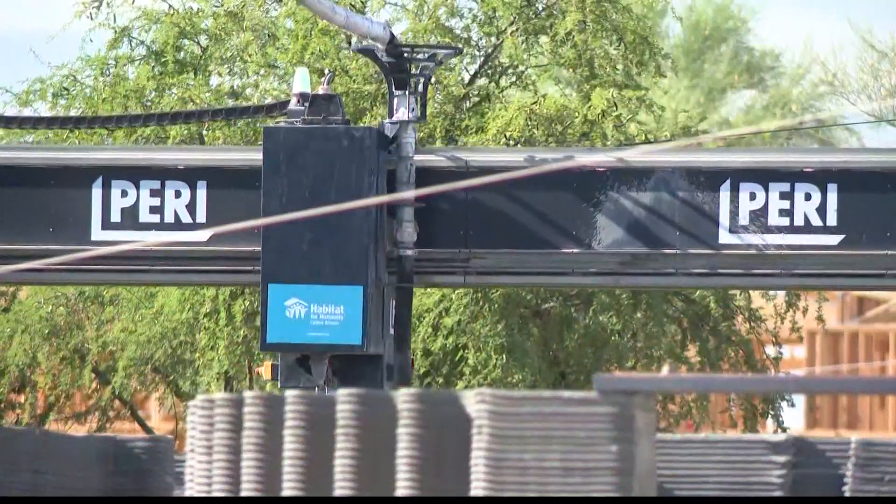And now to an incredible story showing how technology is helping construct a home for a family in need in a very unique way. Habitat for Humanity is building its first 3D printed home in the United States right here in the Valley. As Team 12's Tricia Hendricks explains, this Tempe project could eventually provide a solution to the affordable housing crisis.